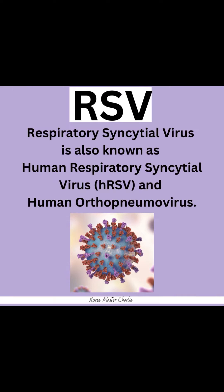What is RSV? RSV, the respiratory syncytial virus, is also known as the human respiratory syncytial virus, or HRSV, and the human orthopneumovirus.